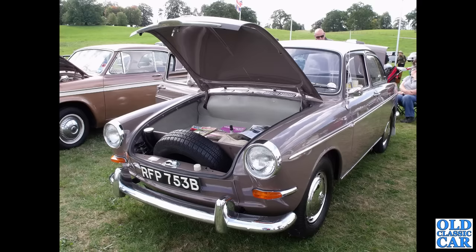Staying with VW for a moment, we've got a brown 1964 Type 3 — this is the notchback version, a three-box saloon. This is the saloon variant, without the estate body.